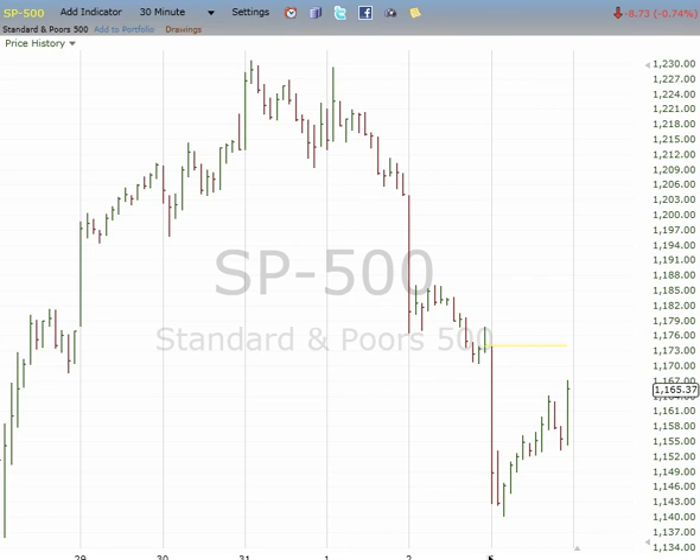Here's the Elliott Wave forecast for September 7, 2011. Worst case scenario, this is 1, 2, 3, and the rally at the close today was an upward 4. Upward 4 targeted as high as 1173 before fading into 5.